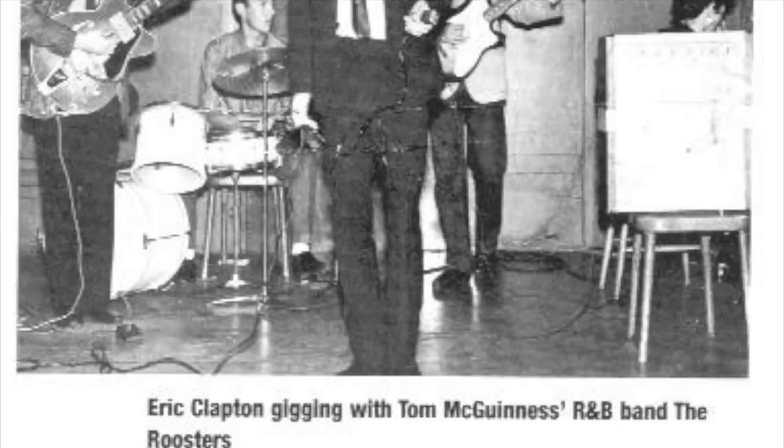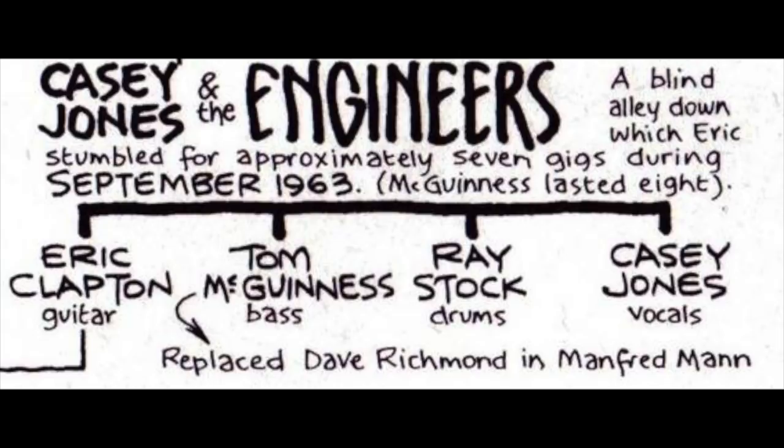Eric used this guitar just before joining the Yardbirds around 1962, when he was in a band called The Roosters. An interesting detail about this guitar is that the block inlays are a little more ornate than the normal model's inlays, and there's also a different pickguard. Clapton was with The Roosters from January until August 1963. In October of that year he did a 7-gig stint with Casey Jones and the Engineers, and after that in October 1963 Clapton joined the Yardbirds.